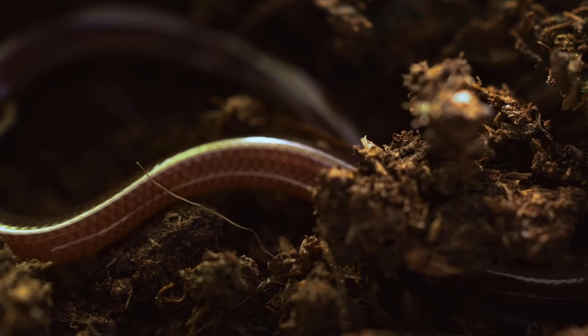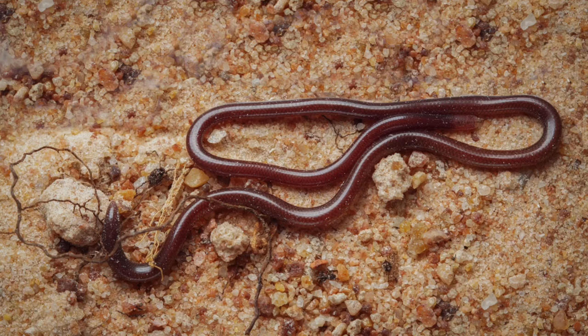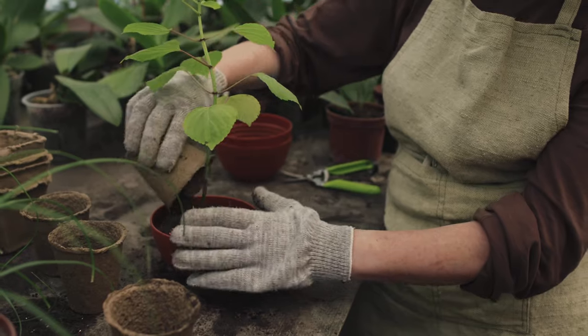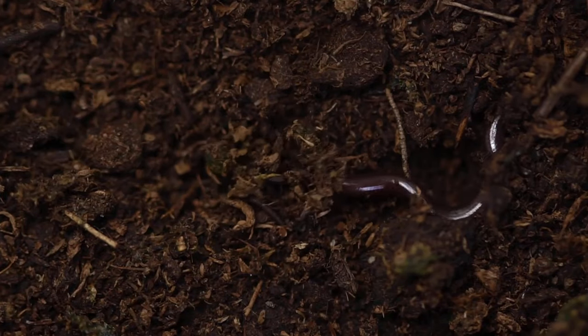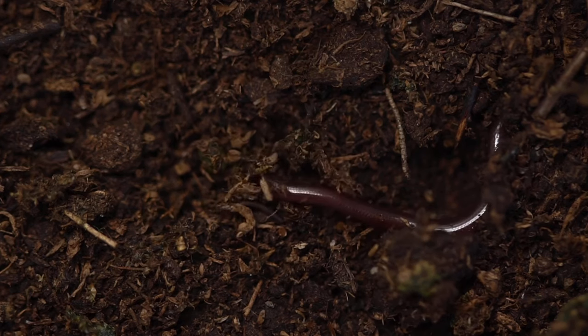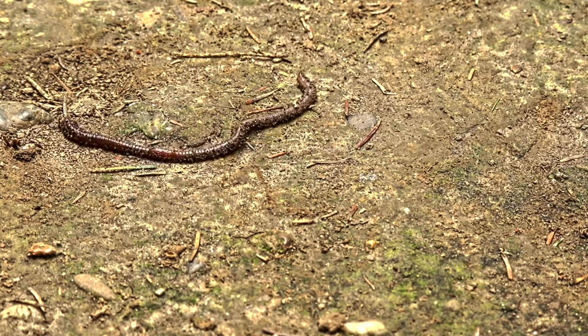Number two on the list is the Brahminy blind snake. They're most commonly referred to as flower pot snakes because they can be shipped overseas from India and Africa, where they're from, to Florida and New York, and they'll most often be found in flower pots. These snakes are so tiny they look like worms, they burrow like worms, and they even like to eat worms. Night crawlers are on their food list, and I think this is the smallest species on this list, only getting to about two to four inches in length.